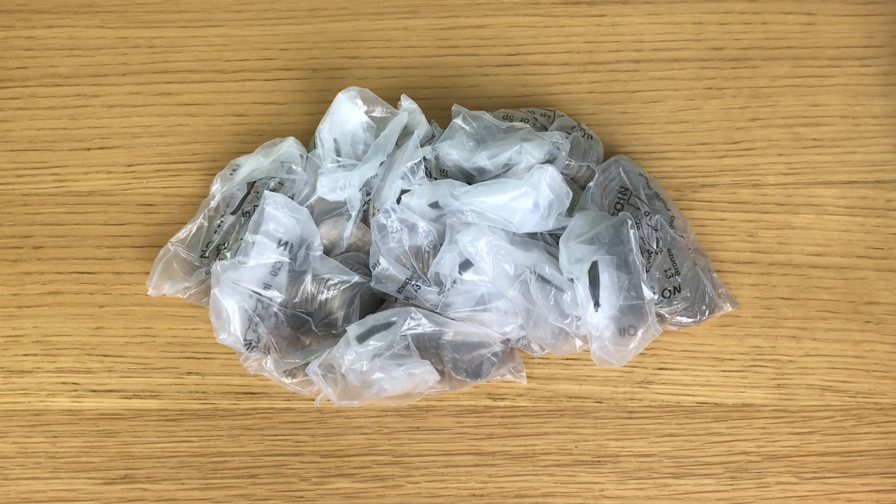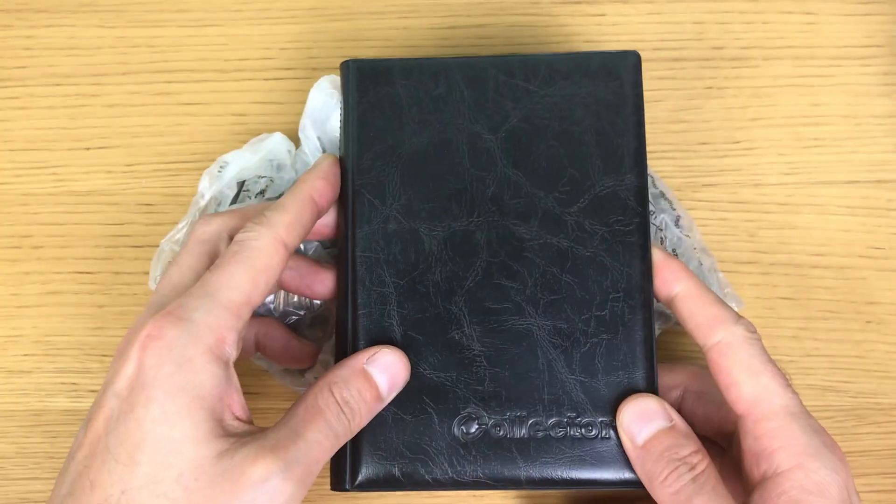Welcome back to another coin hunt, looking through the usual 100 pounds worth of 50 pence coins. I hope you all had a nice Christmas and New Year — this is the first coin hunt of 2023.